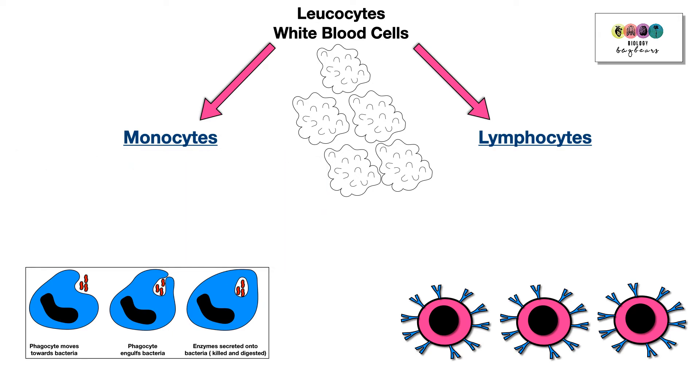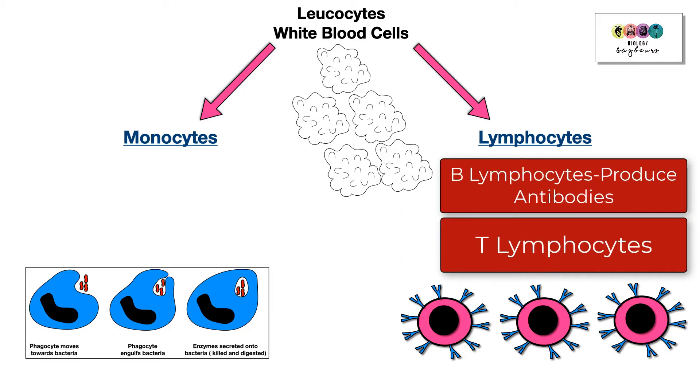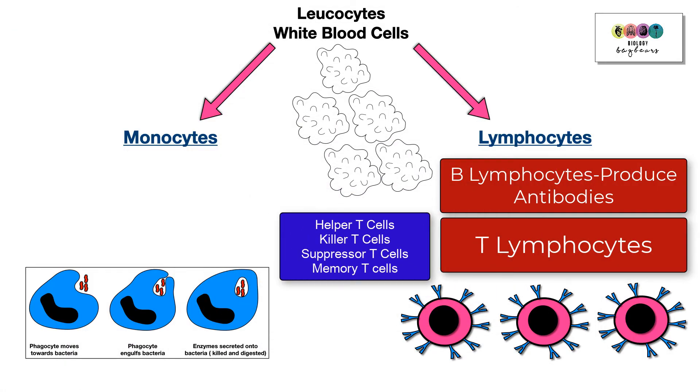Lymphocytes are the other group of white blood cells. They are distinctive because of their large, round nucleus. There are two groups: B lymphocytes and T lymphocytes. B lymphocytes produce antibodies, and there are four types of T lymphocytes — all part of the defence system.